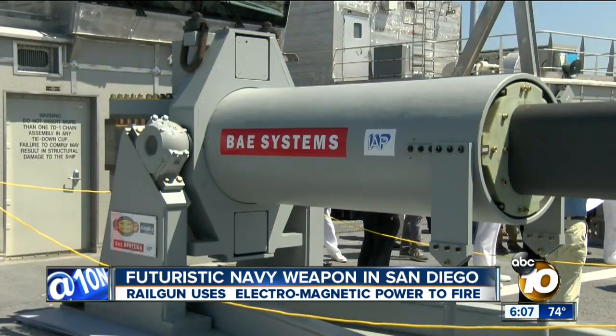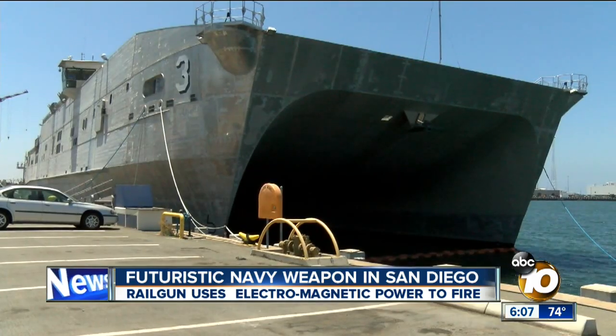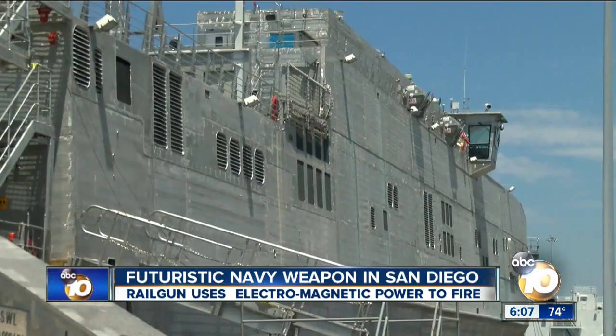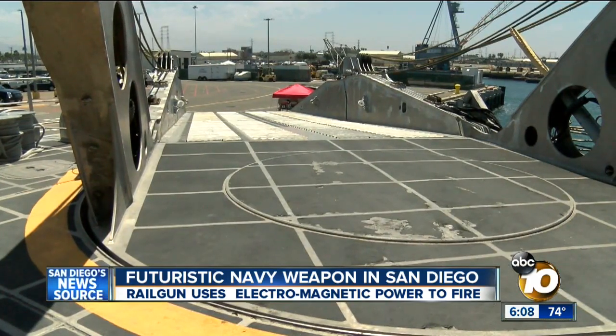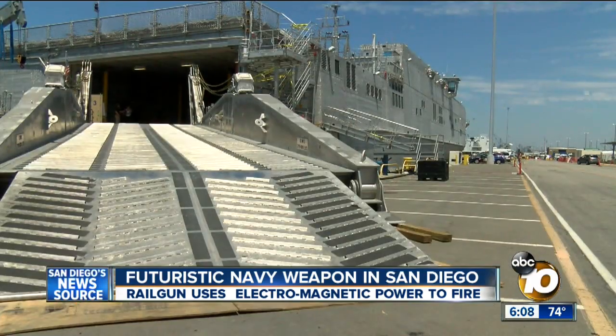The system, developed by BAE, is a new concept, and so is the ship it will be tested on. Operated by Military Sealift Command, the joint high-speed vessel hauls troops and cargo — as the name implies — at high speed.